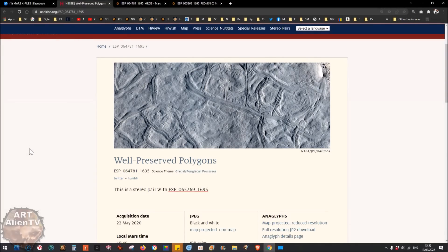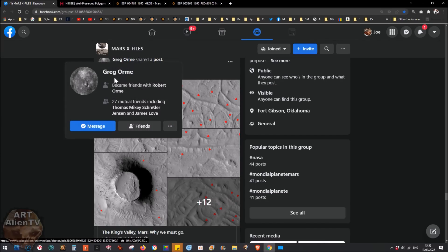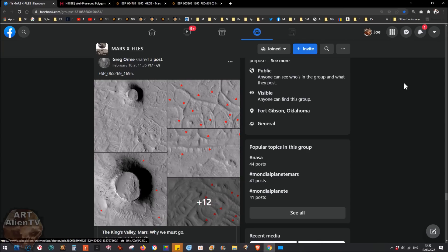Okay YouTubers, this is Joe from Art Alien TV. Today I've got a really interesting area to show you on Mars. It's a place called King's Valley, and to me it looks like a city or partially buried city. This is not one of my finds - it was spotted by Greg Oram and posted on Mars X Files a couple of days ago. I often post stuff there and help manage about 10 to 20 Mars sites.